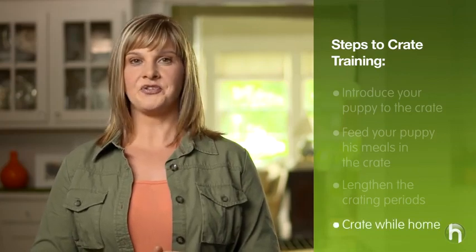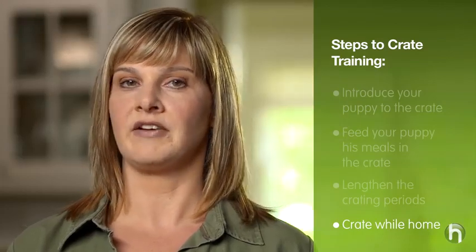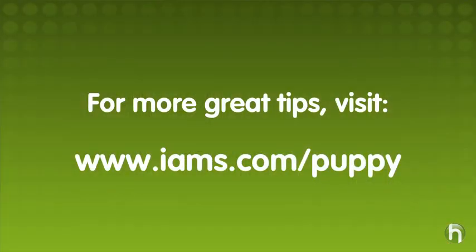When you get home after being away for a long time, your puppy will likely be very excited to see you. It's important not to reward this behavior, as anticipating your arrival every day may be stressful for him. Lastly, make sure to crate your dog for short periods of time while you're home, or else he will associate crating with being left alone. I'm Kathy Santo for IAMS with Howdini, and I hope you found this helpful as you welcome your new addition to your family. For more information on puppy care and training, visit iams.com/puppy.